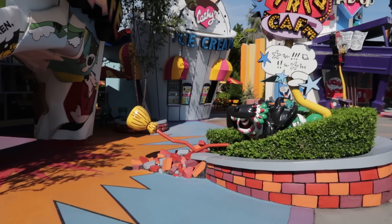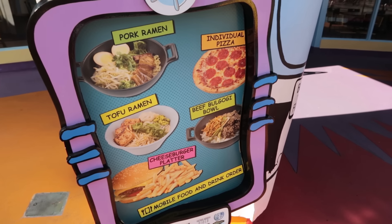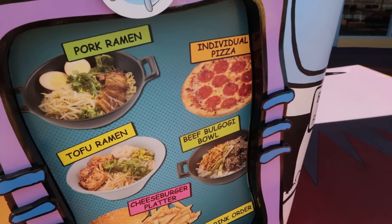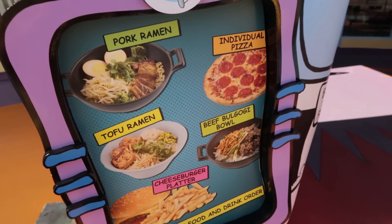The Comic Strip Cafe, when open, offers pizza and hamburgers. It's an individual pizza — the cheapest one is $12.49. And the cheapest hamburger offering is a cheeseburger platter for $14.49.